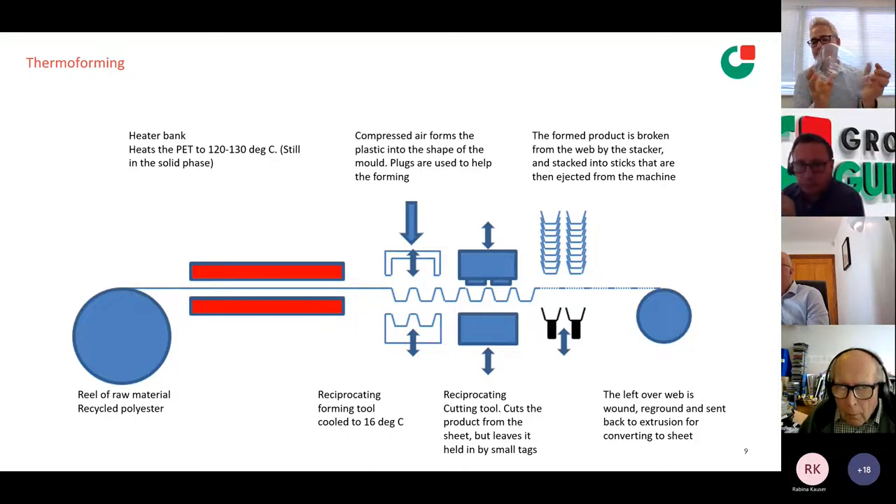We make all rigid packaging and the structure serves a function, so the job of the plug is to get as much material down to the bottom as possible. We clamp the material around the top — so the deeper we go, the more we're stretching and working that material. Because we're in the solid phase, we are stressing the product as the polymer is pushed down. If a heat source above around 70 degrees is applied later in its life, it will try and revert back to a flat sheet. That's one of the disadvantages we have.